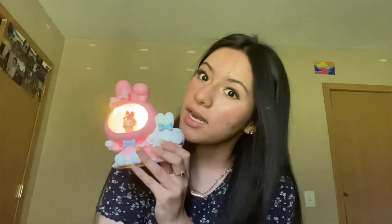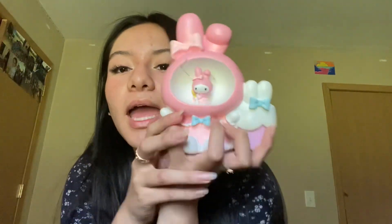I got this at what I think in English is called a flea market. I just know the Mexican term for it. She's cute and I love it — that's everything I got, it wasn't a lot.